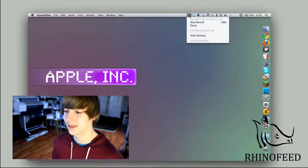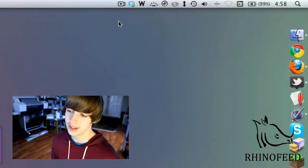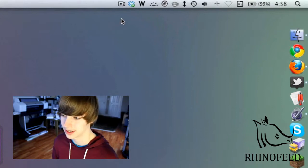Hello everyone, welcome to Rhinofeed. I'm going to show you what's in my menu bar. First of all, I have ScreenFlow, and it's not normally in my menu bar, except this time because I'm doing a screencast.